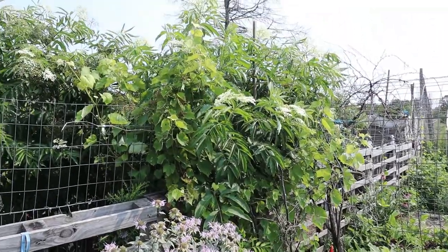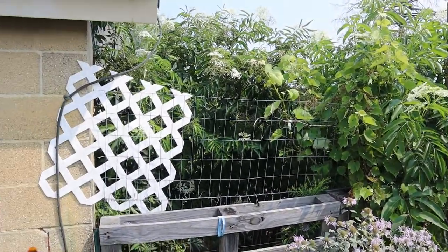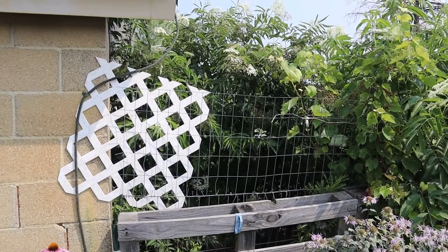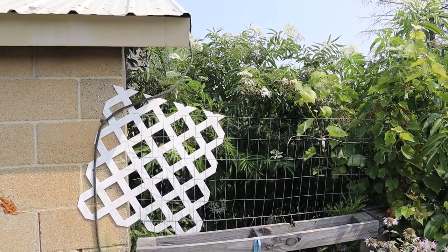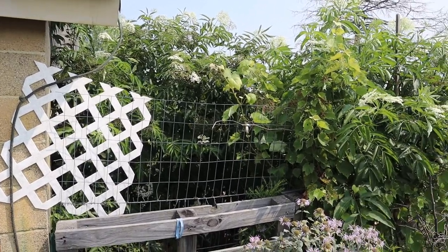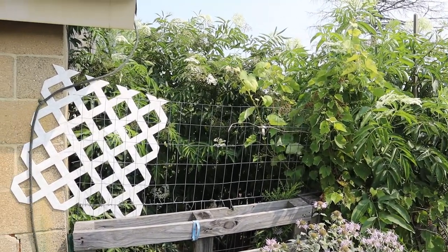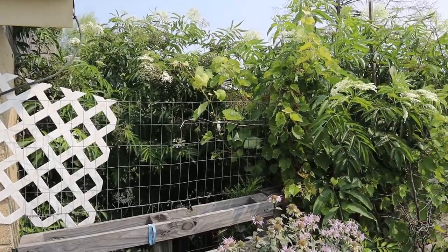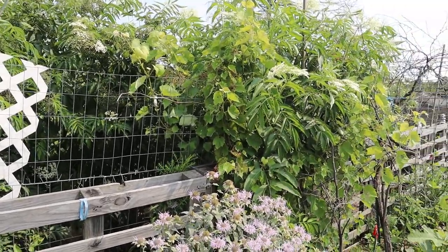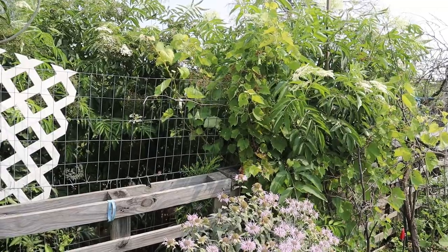Then we've got our elderberry bushes that have grown humongous — those are at least nine foot tall, because they're almost as tall as the garage here. But they're doing really good. I started to get some tent caterpillars this year, so I have to spray with some B.T. when the sun goes down, and that should take care of that.